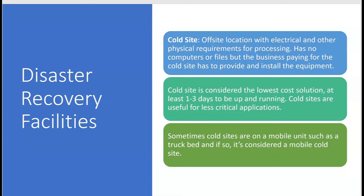The CPA exam requires that you know the disaster recovery facilities available, starting with what's called a cold site. A cold site is an off-site location that has electrical and other physical requirements for processing, but has no computers or files. The business paying for the cold site has to provide and install the equipment.